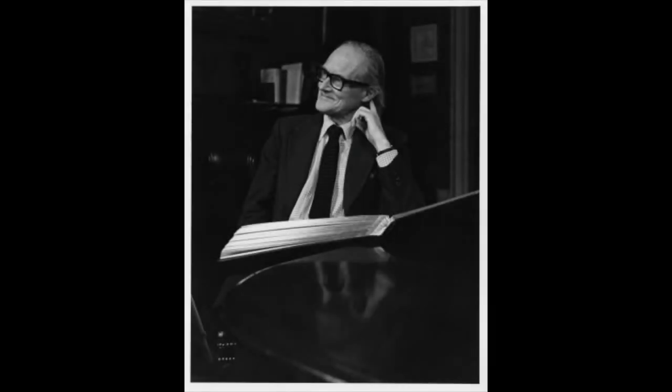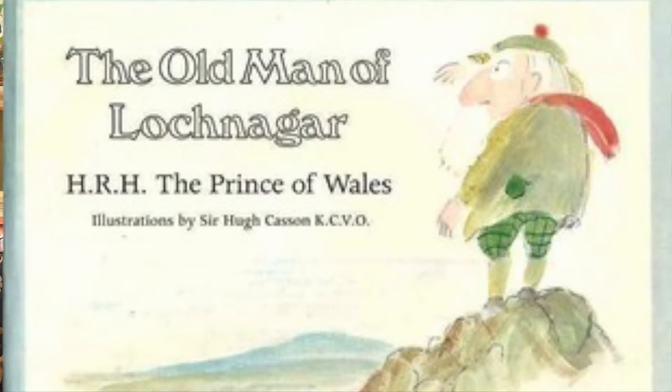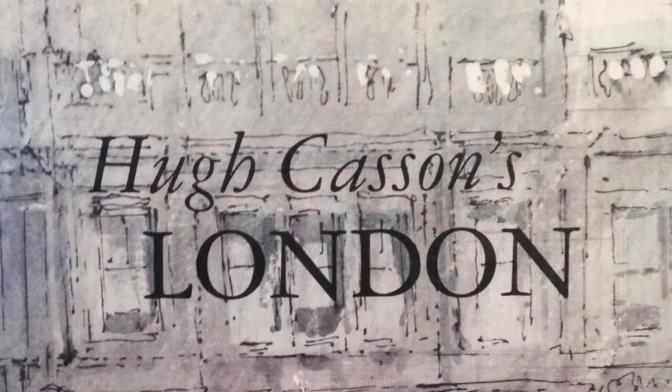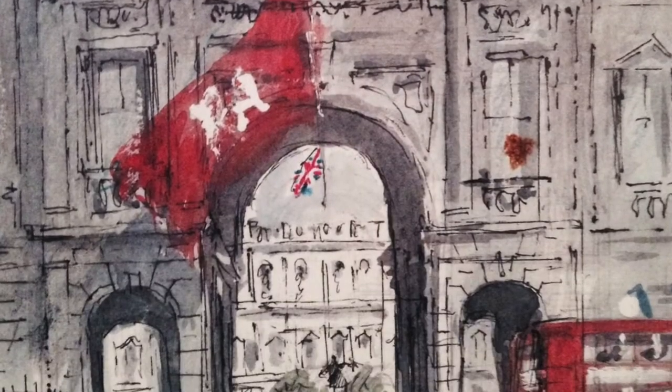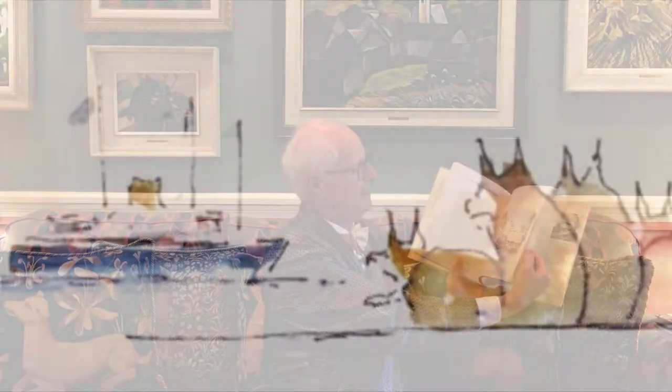Sir Hugh Casson was a wonderful architect. He was also the director of the Royal Academy, and he produced during his lifetime a succession of books, studies, articles, and illustrations that are absolutely timeless. His medium was watercolour, and in this book, called Hugh Casson's London, he has a cross-section of absolute classics. I'm going to hold this up to the light as well, because you can see the charm — the ignored charm of watercolour at its best.